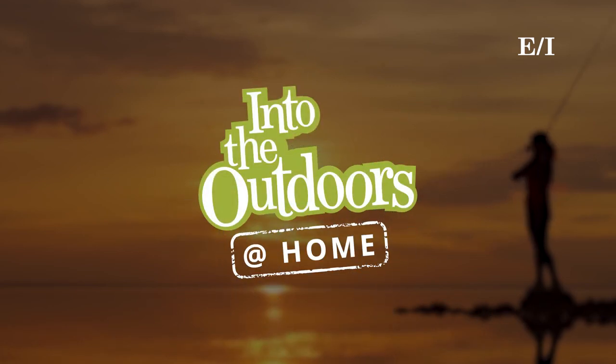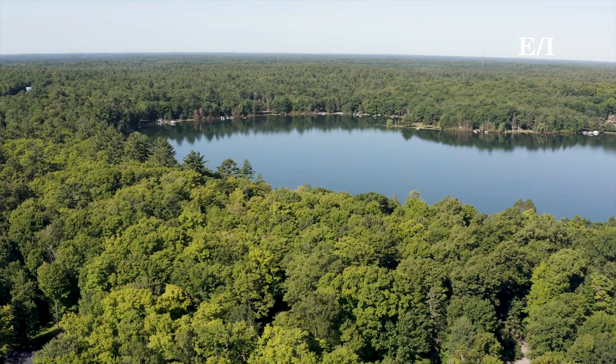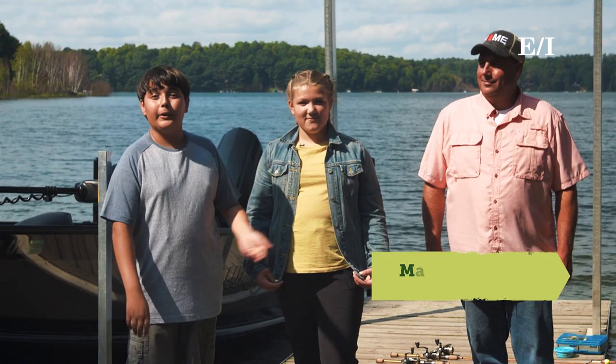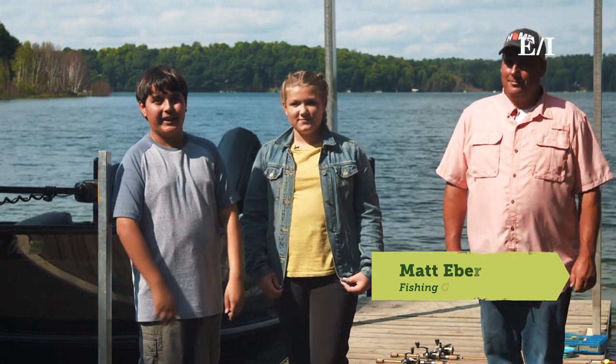In this Into the Outdoors At Home Edition, we learn about the five fishing gear essentials needed for a first-time angler. We thought it would be best to start with the basics. Matt Ebert, a fishing guide, agreed to help take us from fishing beginners to expert anglers.